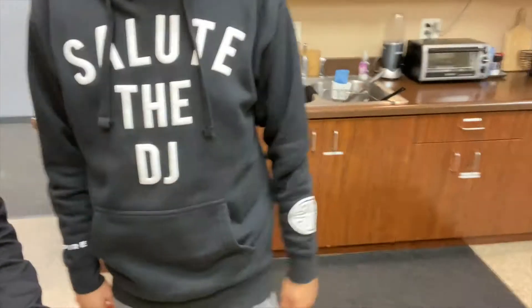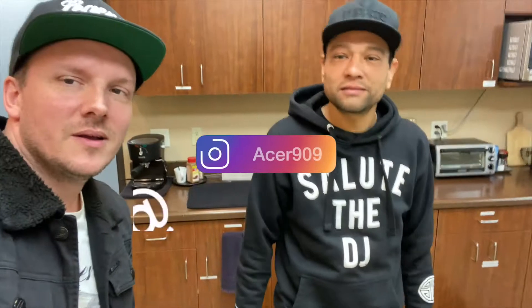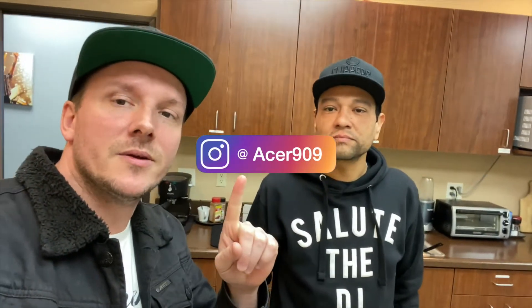Alright, so I just landed here in Riverside. I'm at iHeartMedia 99.1 KGGI about to head inside. We got all the mixers meeting up today. Good thing I got here early — check it out, we got donuts! Having some donuts with my coffee. The first one to show up is my boy DJ Acer, on-air mixer at KGGI — rocking the Salute the DJ shoutout to Empire Records sweater, check out the wrist. I'll put the link so you guys can follow him on Instagram.